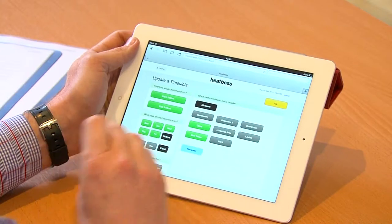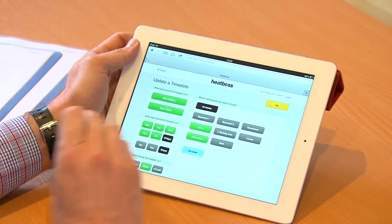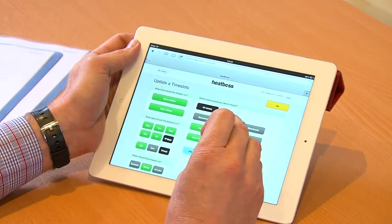Once we establish within care homes we are going to move into adjacent markets like hotels, schools, and offices. We are also developing a version for the home because everybody keeps asking us can they have one for their home, so we know that we need to do that now.